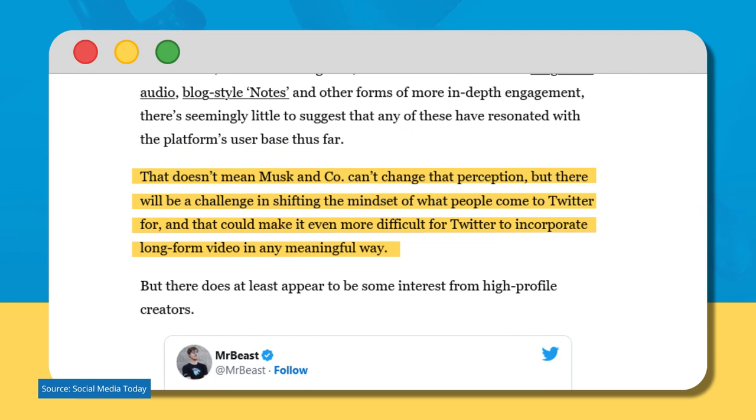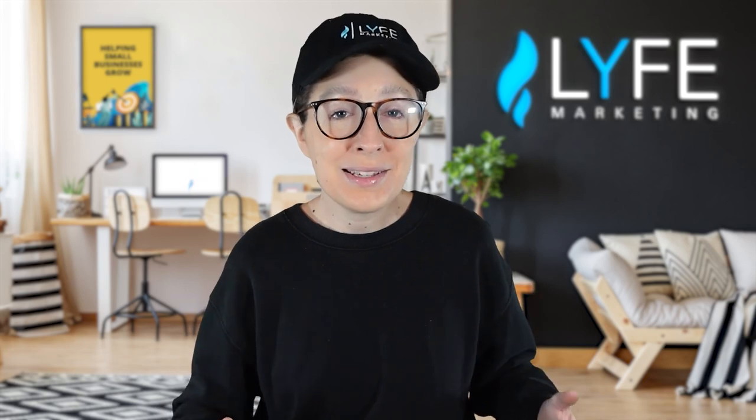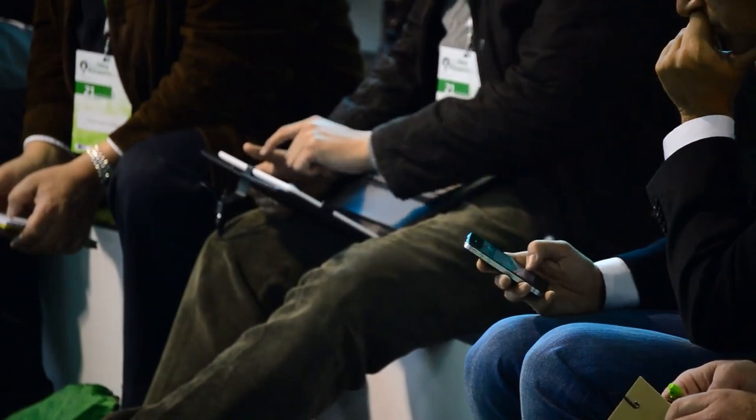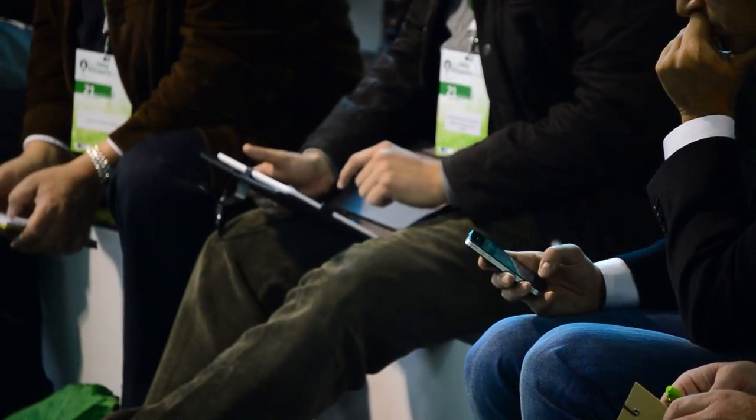That doesn't mean Musk and co can't change that perception, but there will be a challenge in shifting the mindset of what people come to Twitter for, and that can make it even more difficult to incorporate long-form video in any meaningful way. Twitter will have to first overcome what people know it for — a place to share short messages where blue checkmarks are earned, not paid for. If people accept the new Twitter, then there are new monetization opportunities for small businesses and creators alike, and it'll be interesting to see how the general public reacts to and engages with longer-form content, because that will ultimately be the deciding factor in whether a lot of these updates hold up or not.